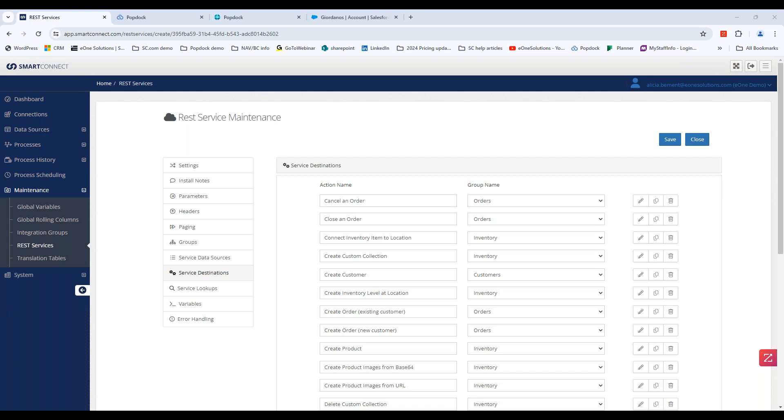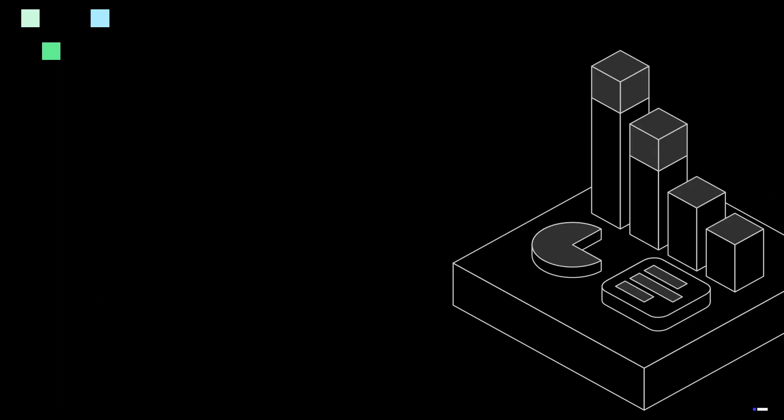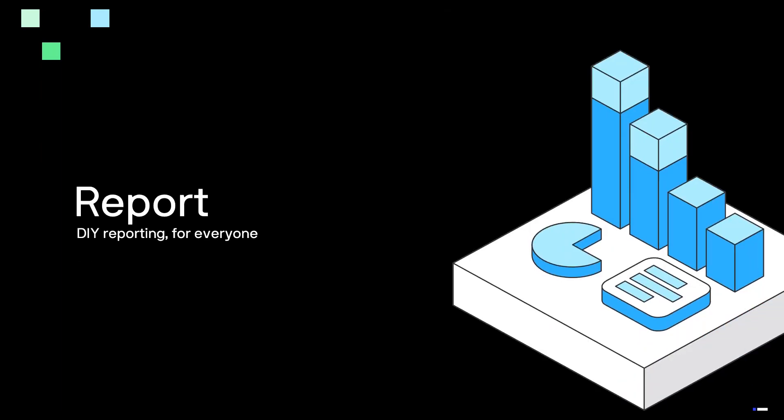That was a high-level SmartConnect.com demo. The next part I want to touch on is reporting — the last couple of pillars inside of the E1 iPaaS platform. Many of you use our tool called SmartList Builder, and this is one we've put a lot of effort into. We wanted to make sure you could report on your GP data today, but also report on all those different systems we use at the same time.